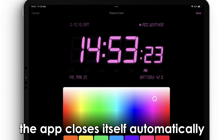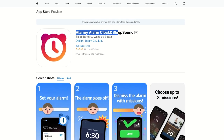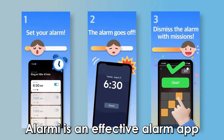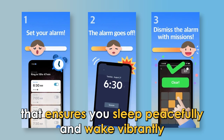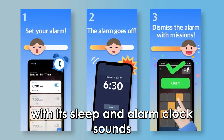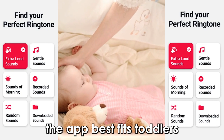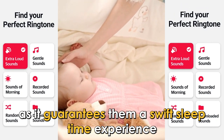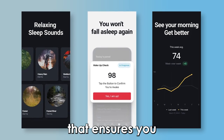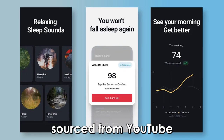The app closes itself automatically after 10 hours of inactivity. Alarmie app, best for alarm clock and sleep sounds. Alarmie is an effective alarm app that ensures you sleep peacefully and wake vibrantly with its sleep and alarm clock sounds. With its smooth and soothing sleep sounds, the app best fits toddlers, as it guarantees them a swift sleep time experience. Its unique feature is the Sleep Sounds function, that ensures you sleep better throughout your sleep period. The app's sleep sounds are directly sourced from YouTube.